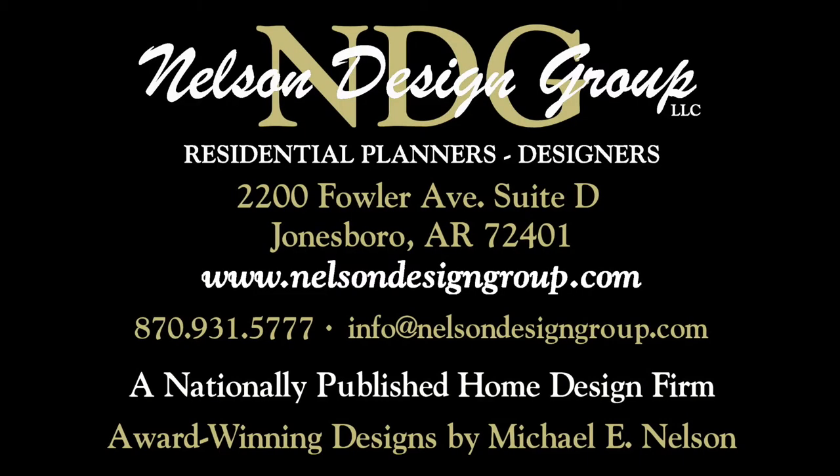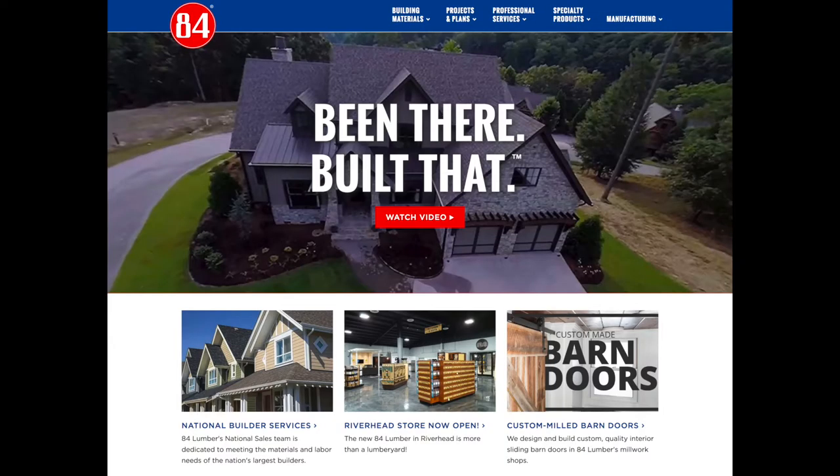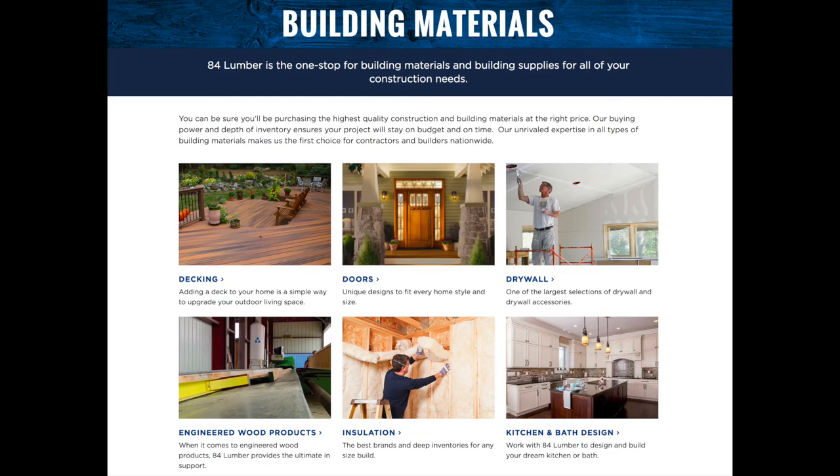Keep in mind Nelson Design Group will be happy to discuss making changes to any of our NDG plans. You can reach us at 870-931-5777 to speak with one of our home plan specialists. Also be sure to check out 84 Lumber for great home building materials.